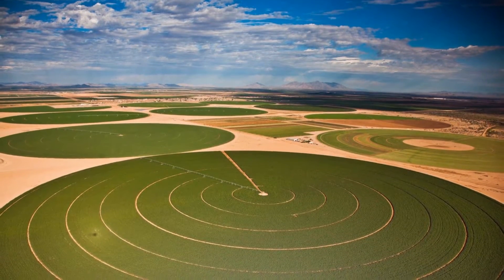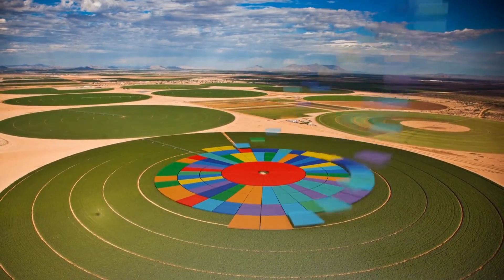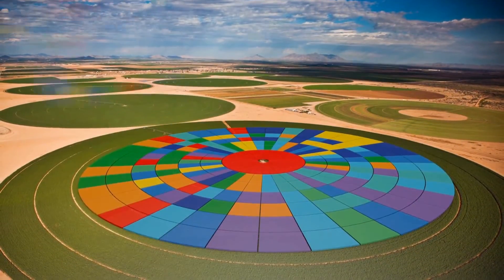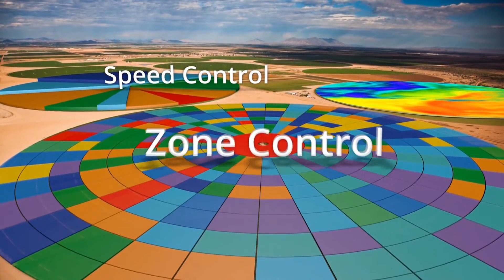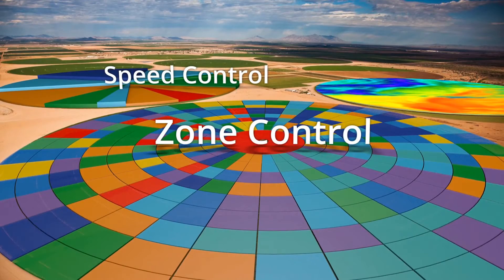Because precision farming is all about finding an application that's right for your field, only Valley offers growers their choice of customizable VRI solutions with VRI Speed Control and VRI Zone Control.